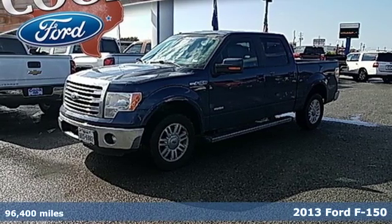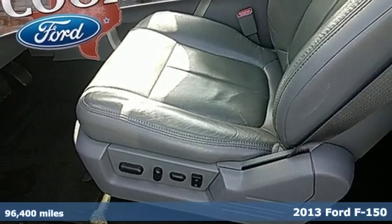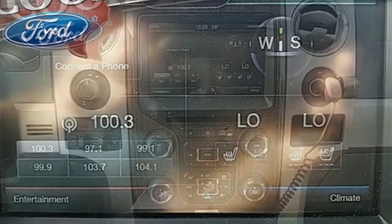Here's a 2013 Ford F-150. This truck was built to tough it out and tested to make sure it's up to every challenge. And with features like these, every drive is a pleasure.